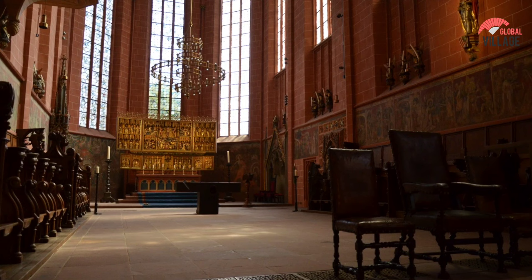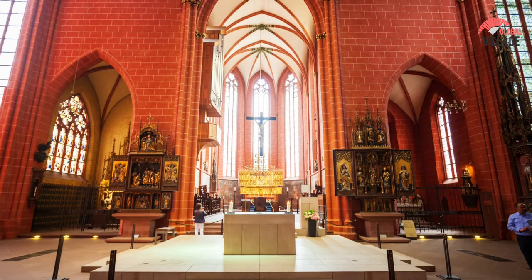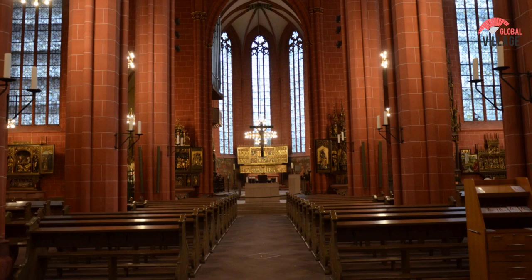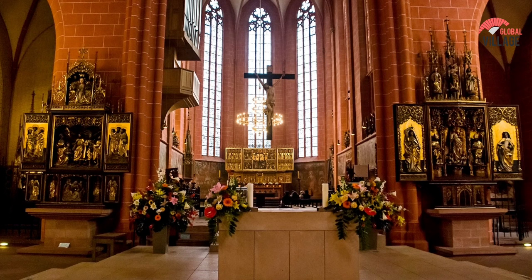Climbing to the top of Frankfurt's former highest skyscraper is a terrific way to obtain panoramic views of the city's evocative skyline. If heights aren't your thing, the cathedral itself has plenty to keep you entertained. Learn why the structure was so important to the Holy Roman Empire and explore the renovated interior — after it was devastated by fire in 1867 and bombings during World War II — on a guided tour.